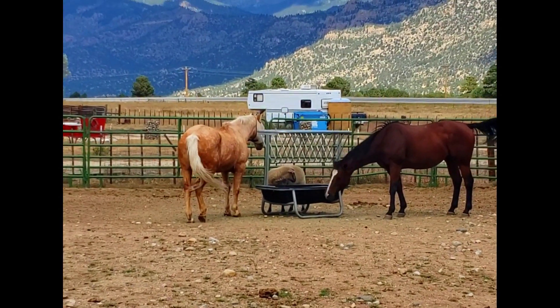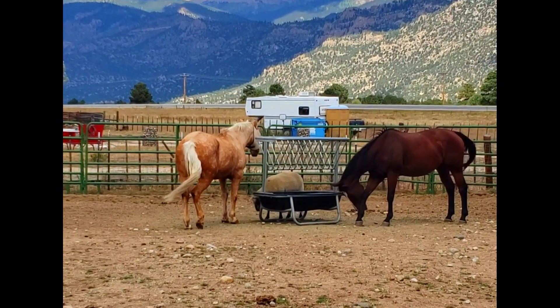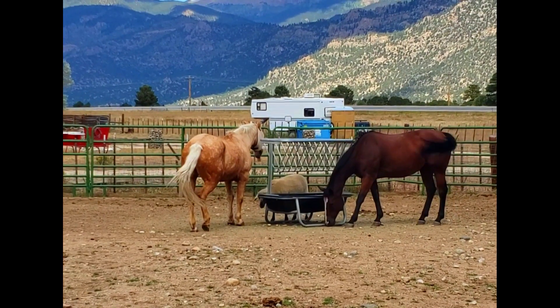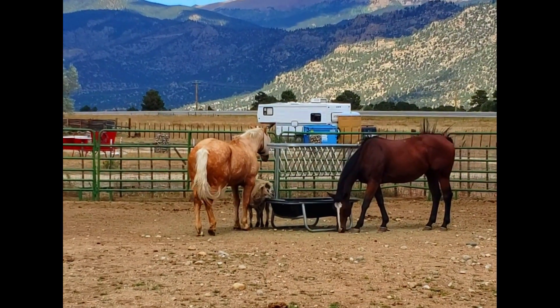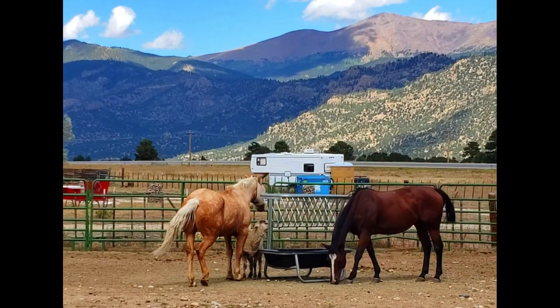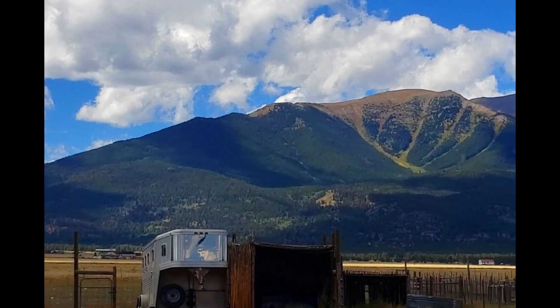The horse and the sheep we're not allowed to feed them. Maybe the sheep, but I probably wouldn't just because the food we got was specifically for the goats. The scenery here at this farm is just beautiful.